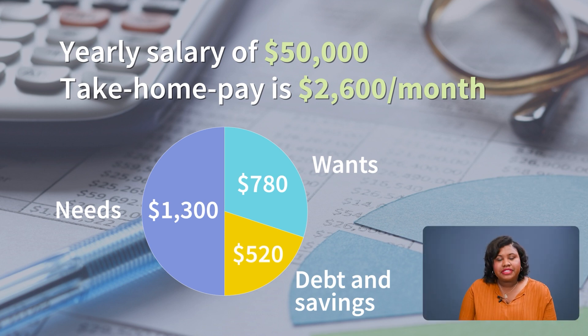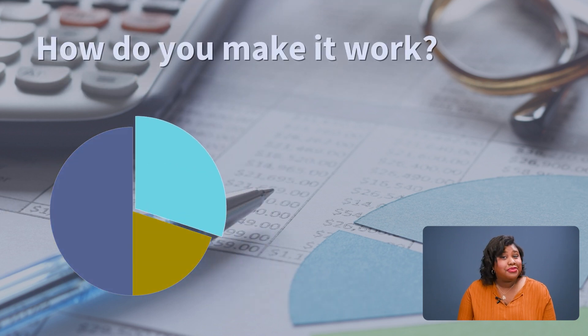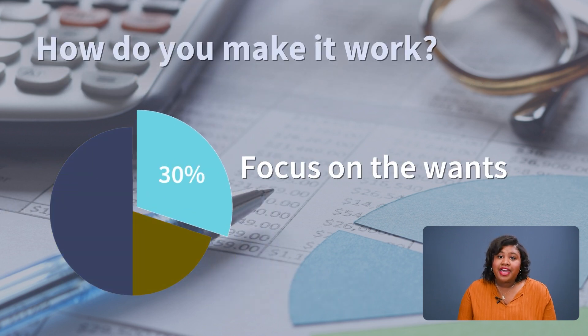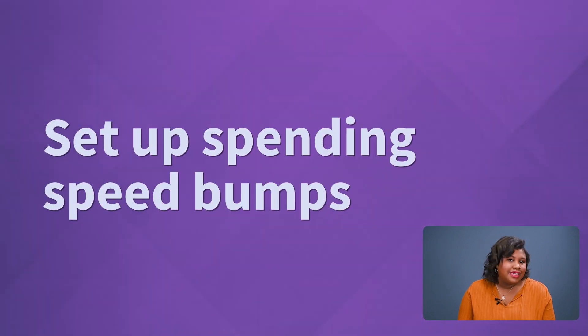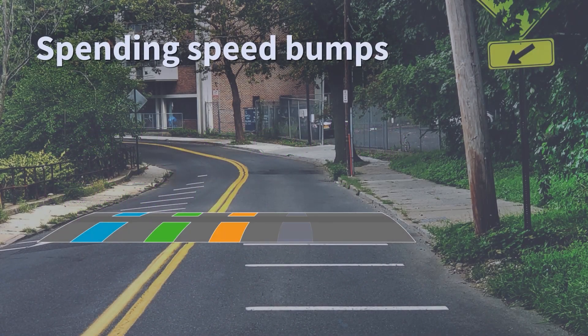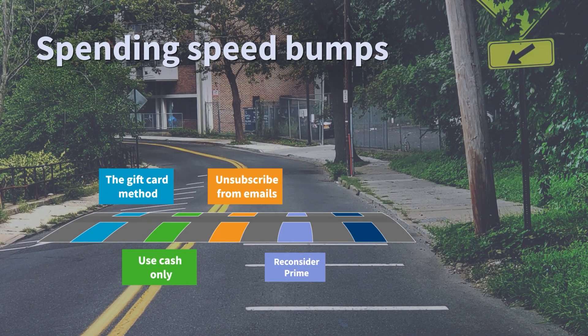Where's the best place to focus to make your budget work? For most, it's that 30% we allot for wants. This category can get away from you if you're not accurately tracking your spending. I'm not saying to cut out every purchase that brings you joy, but with these optional expenses, start putting intention behind your spending. A helpful way to do that is to create spending speed bumps between your wants and your money. Just like when you drive, those speed bumps will help slow down your spending, giving you pause before making a purchase.